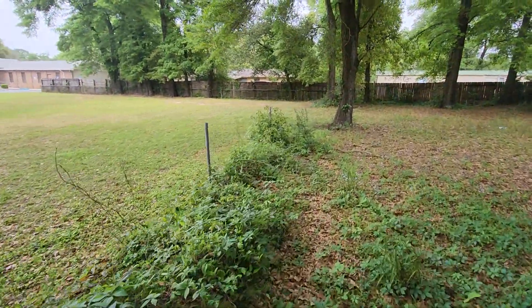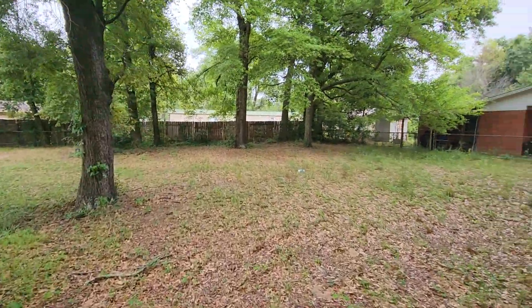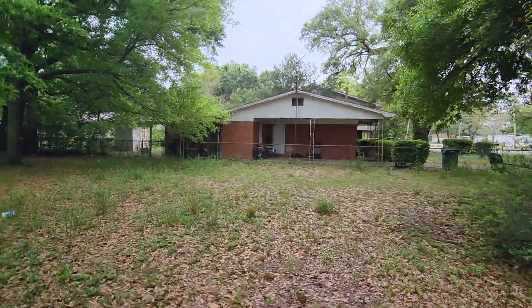This fence over here needs some love, but there is a privacy fence in the back and then a chain link along this side of the property.